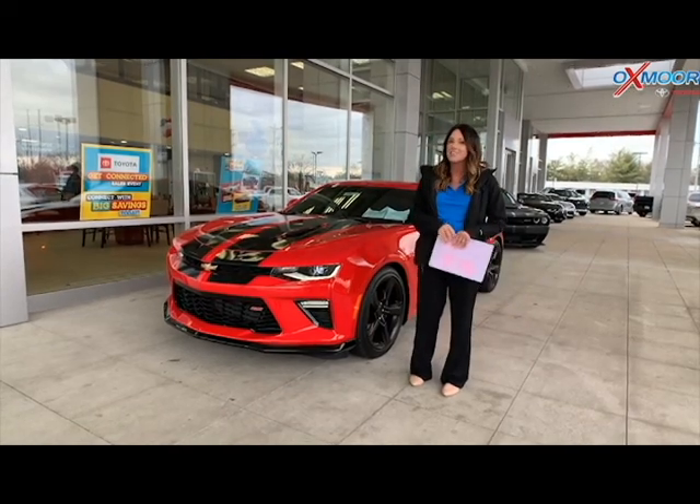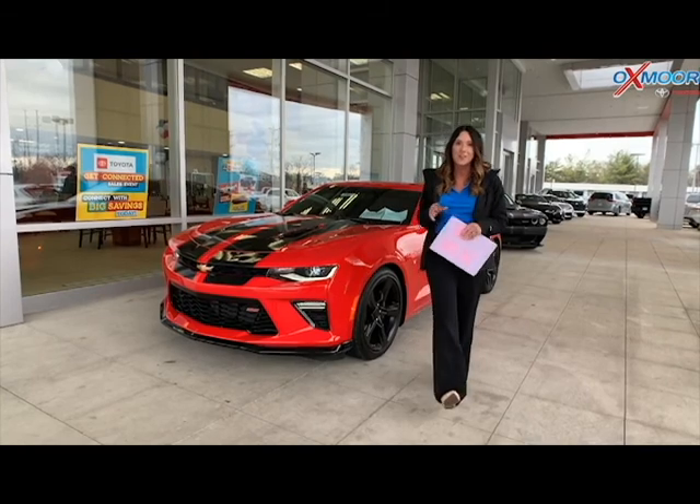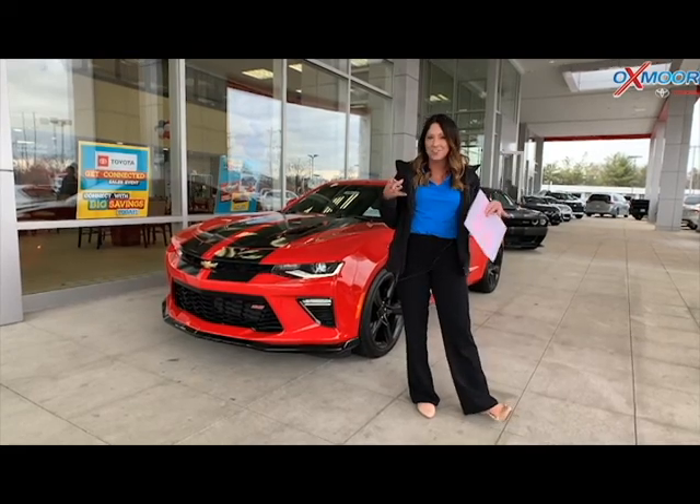Hey everyone, it's Gabrielle with Oxmoor Auto Group. So today, I'm here at Oxmoor Toyota for Facebook Used Vehicles of the Week. This week, I've got three really fun vehicles to share with you all.